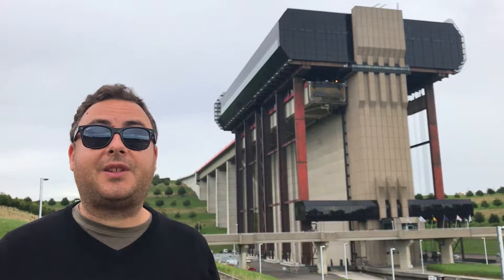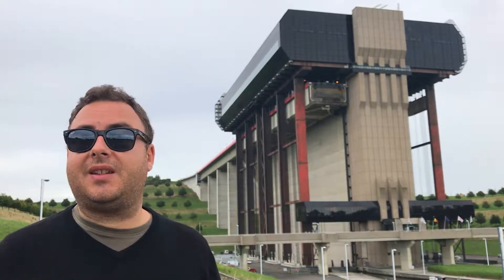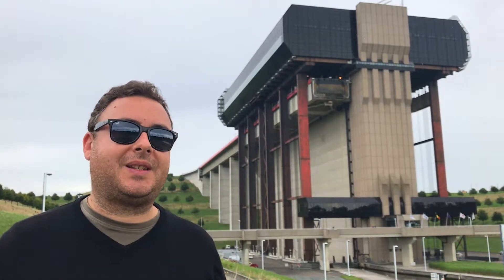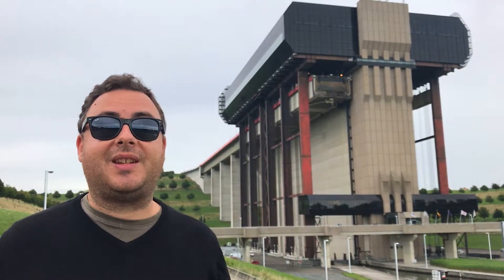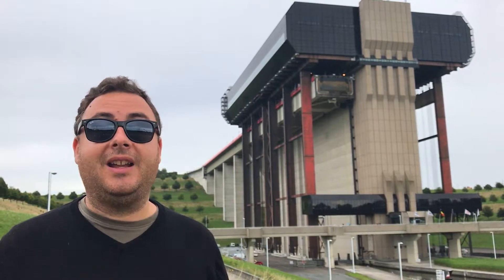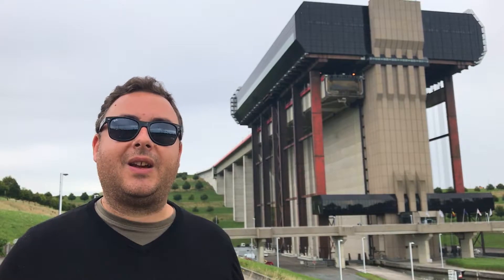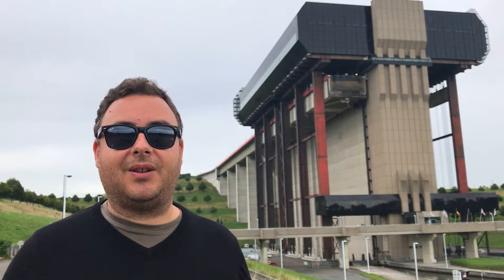The canals and the lifts were used for almost a hundred years, until they were replaced by the one gigantic lift that you can see behind me. It traverses the entire 70-metre height in one go, with one lift. It's not part of the World Heritage Site, but I think it is an important part of the story.